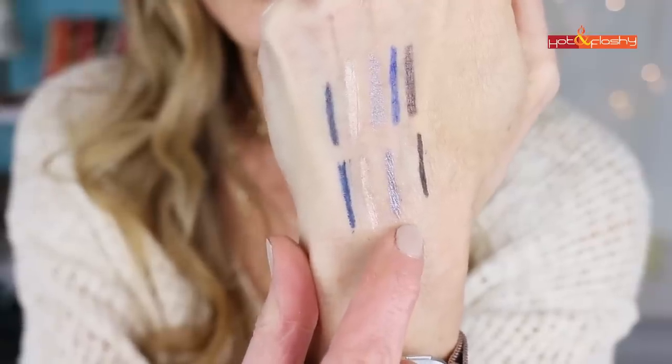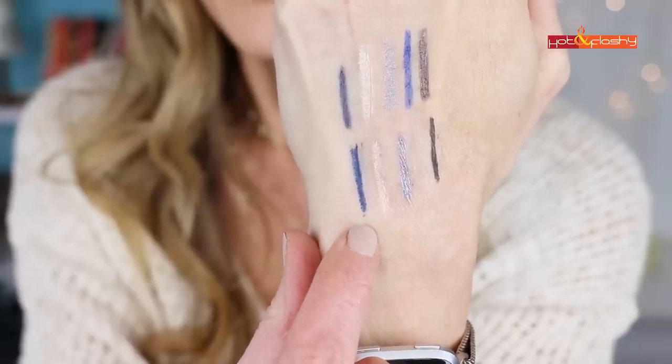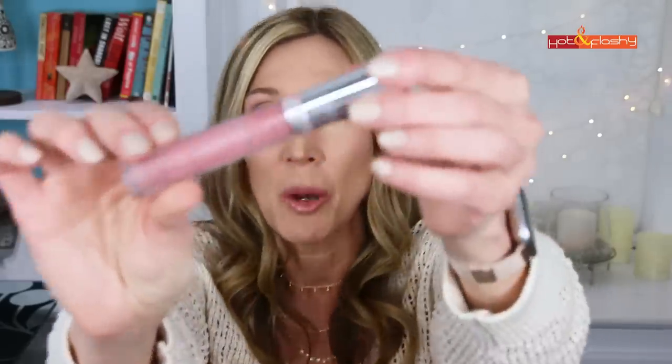My holy grail everyday lip gloss is the Buxom Full-On Lip Cream — my favorite shade is Dolly. I'm almost out of this so I'll definitely be purchasing one in the sale. I should put it in my cart right now before I forget.